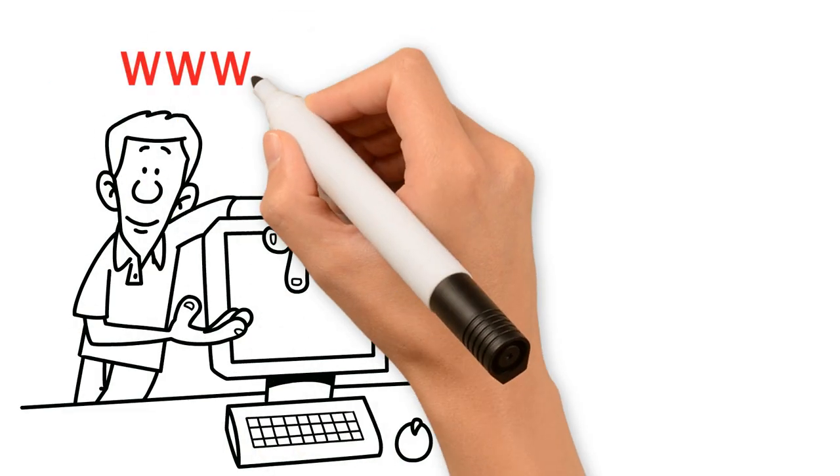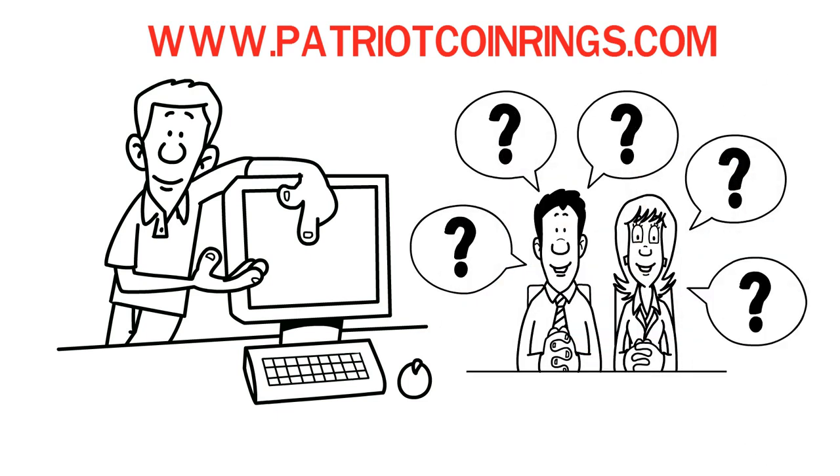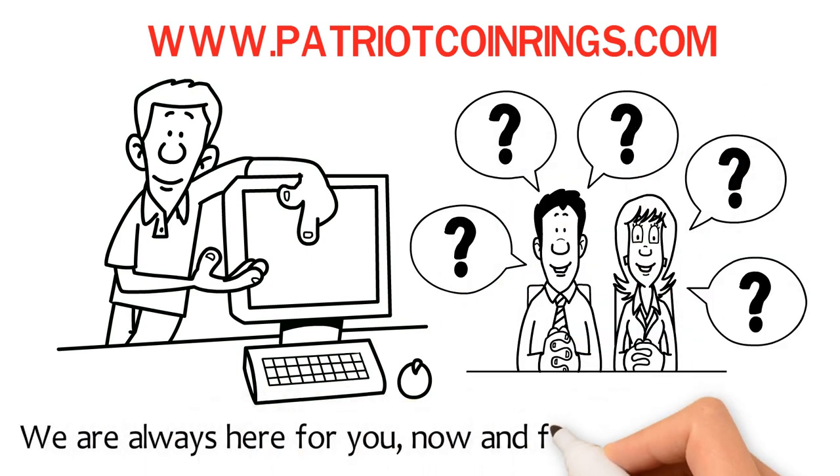Visit our gallery today at www.patriotcoinrings.com, especially if you have any questions. We are always here for you, now and forever, like your ring.